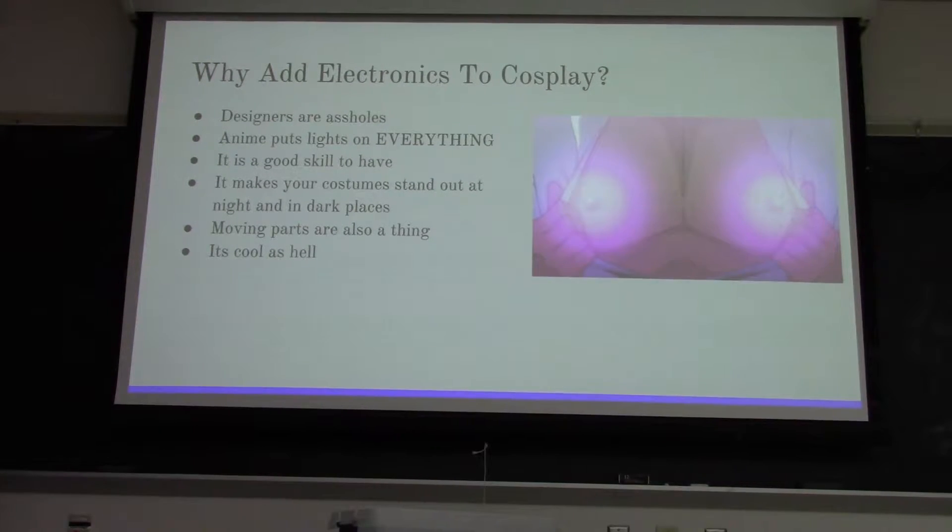Circuitry is a good skill to have because there's a lot of things that you can easily just fix, like phone cords, with a little bit of soldering. You can use it for a lot of other things besides cosplay.